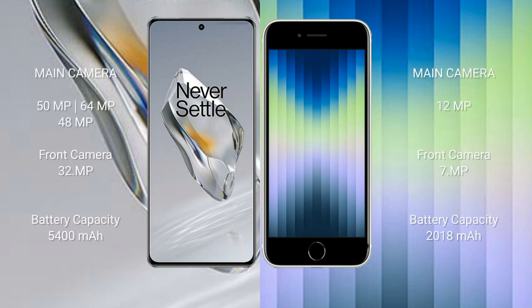OnePlus 12 features a triple camera setup: 50MP + 64MP + 48MP, with a 32MP front camera. iPhone SE comes with a single rear camera of 12MP and a 7MP front camera.